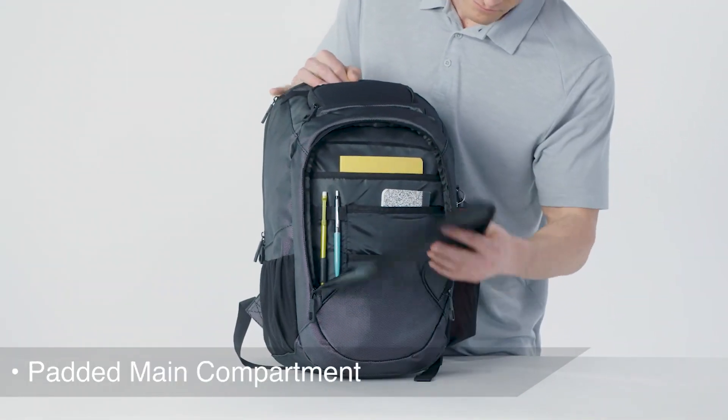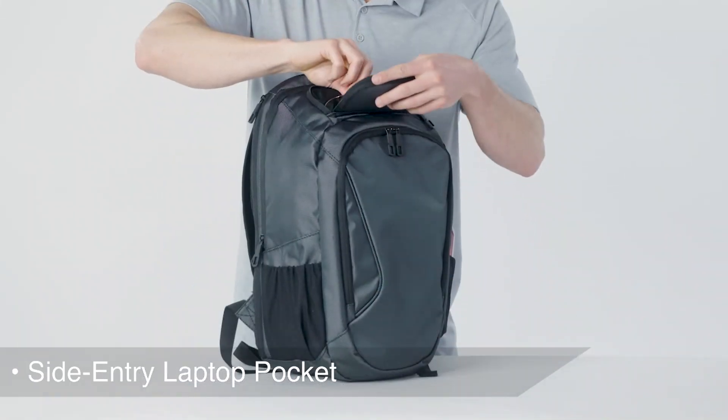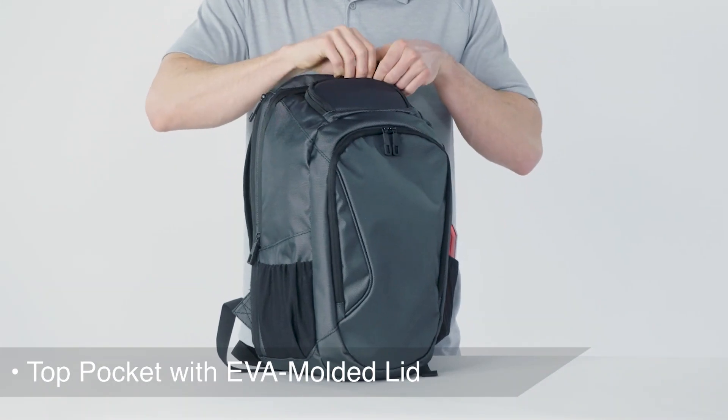In addition to the padded main compartment, keep your laptop secure in the dedicated side entry pocket and protect smaller items in the strategic top pocket with its EVA molded lid.